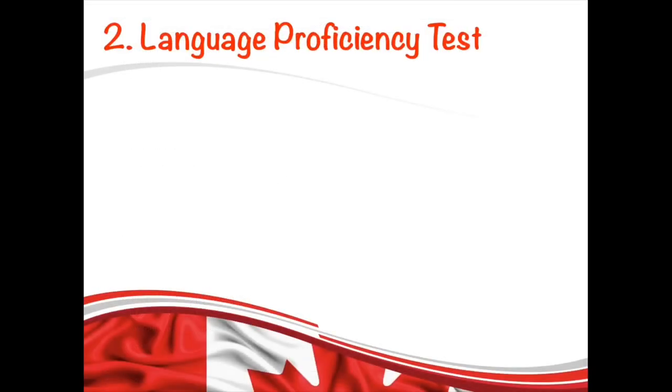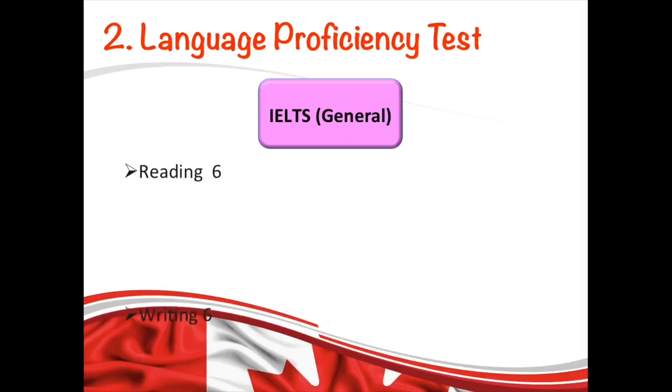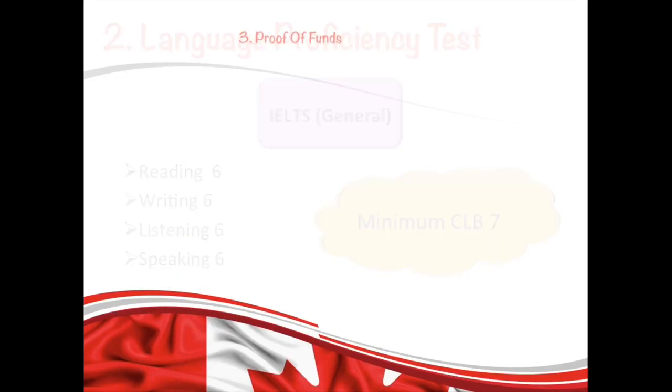The next requirement is a language test. You must have a language score of at least 6 in each band, and that is equal to CLB level 7.